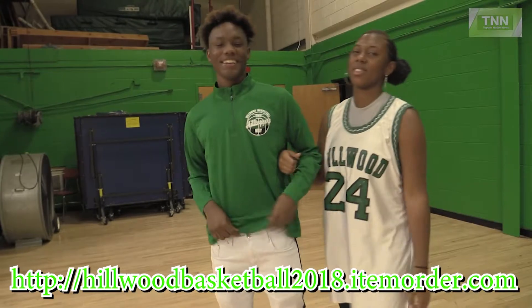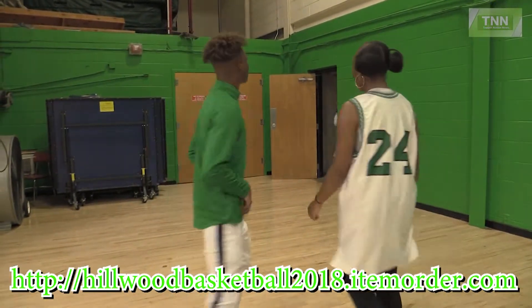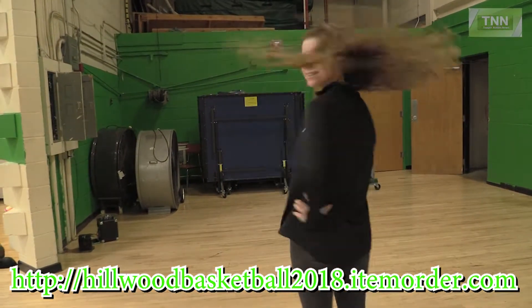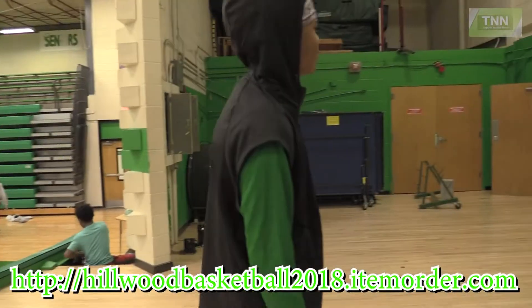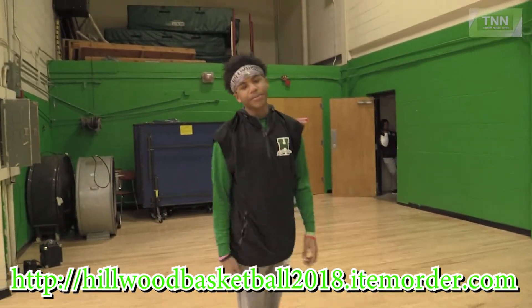Then we are featuring two lightweight quarter zip pullovers that support our basketball program in green and our volleyball program in black. Finally, we have a sleeveless quarter zip Hillwood hooded pullover and a custom headband.